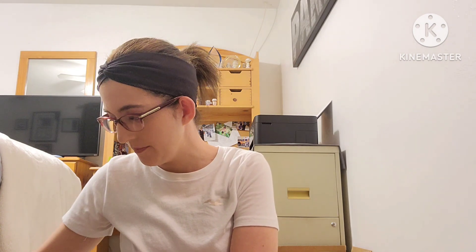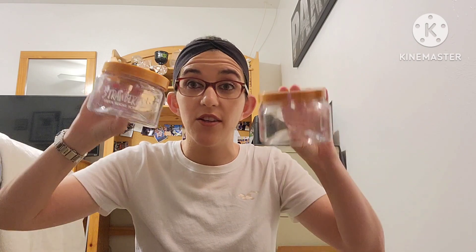The next things I used up were two Tree Hut body scrubs. I absolutely love the Tree Hut body scrubs. Last year during Christmas my work did a Secret Santa exchange and somebody got me one — and I absolutely fell in love with it. I saw the hype but didn't want to spend the money, and it was amazing, life-changing. This one here is the strawberry shea sugar scrub.